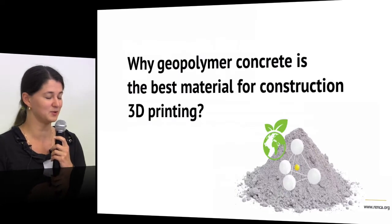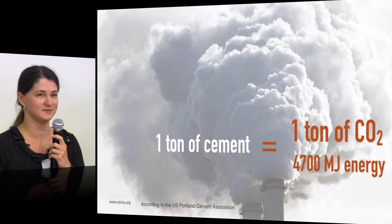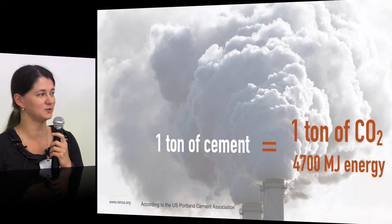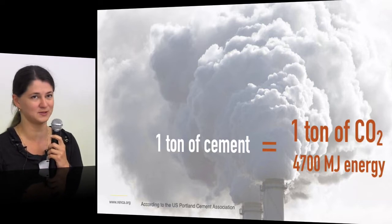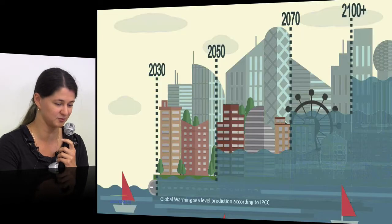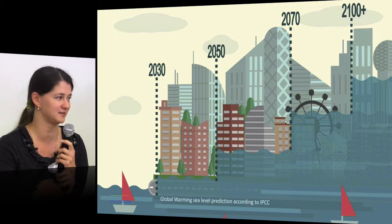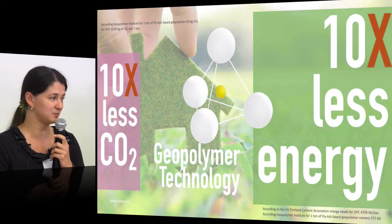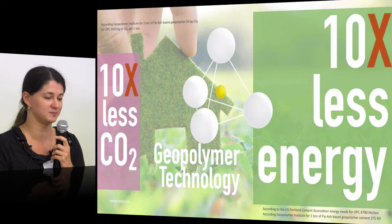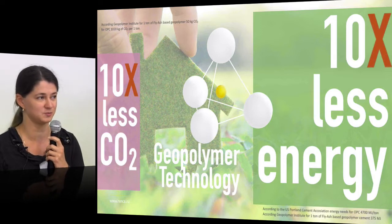Why is geopolymer concrete the best for 3D printing? First of all, the sustainability side. Portland cement is very bad for ecology — one ton of cement produces one ton of CO2, leading to global warming and climate change. With geopolymer technology, it is proven to produce 10 times less CO2 and requires 10 times less energy to produce.